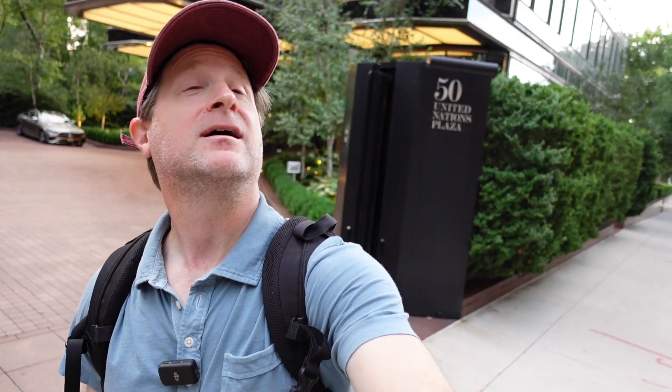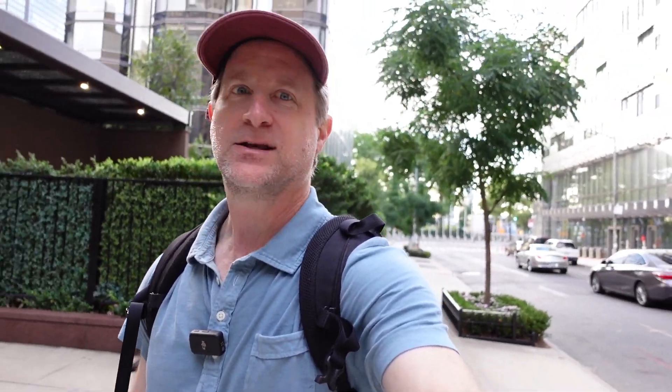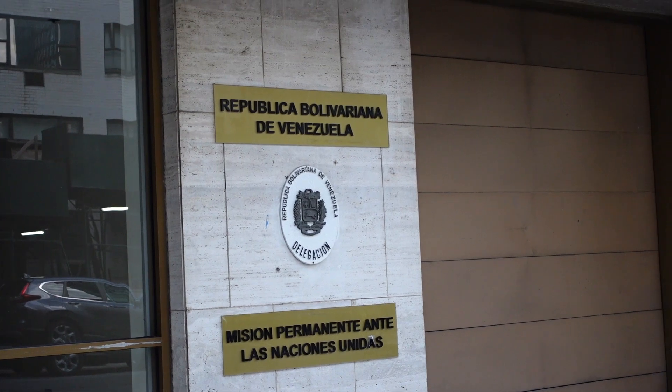There are some pretty cool buildings on the far east side of Manhattan here in the low 40s, 43rd, 44th Street. My only issue is we're right by the UN. Some of these are diplomatic offices, so I suspect if I get my tripod out and start taking pictures, I'm probably going to attract some attention. I'm just passing the Venezuelan embassy back of me here — no security around, but still, I think I'm going to be cautious.